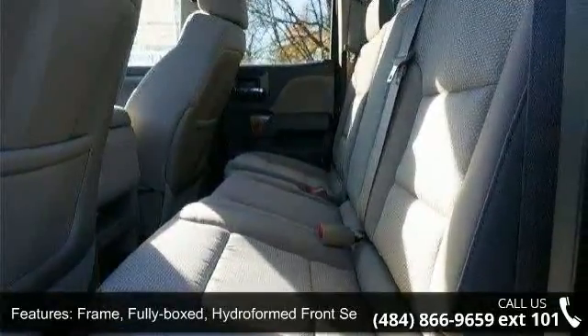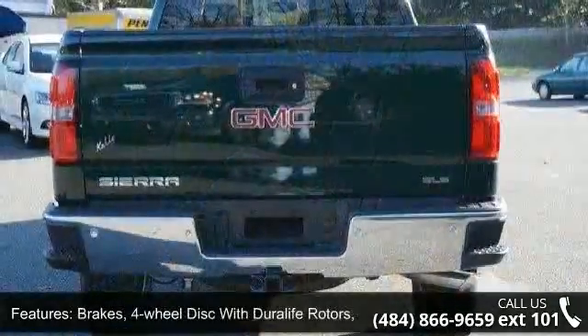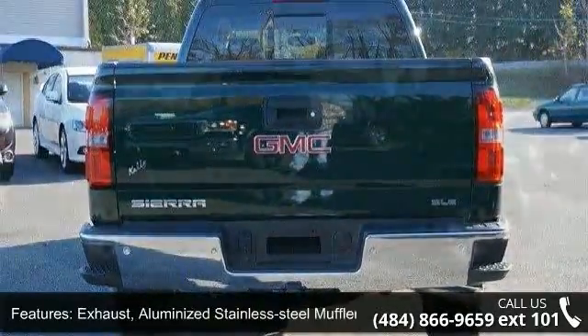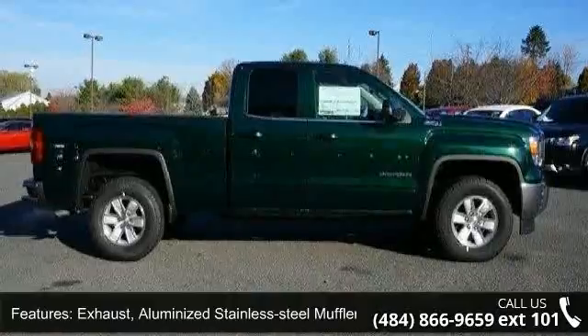Brakes: 4-wheel disc with Duralife rotors, 4-wheel anti-lock. Exhaust: aluminized stainless steel muffler and tailpipe. Wheelhouse liners, rear.